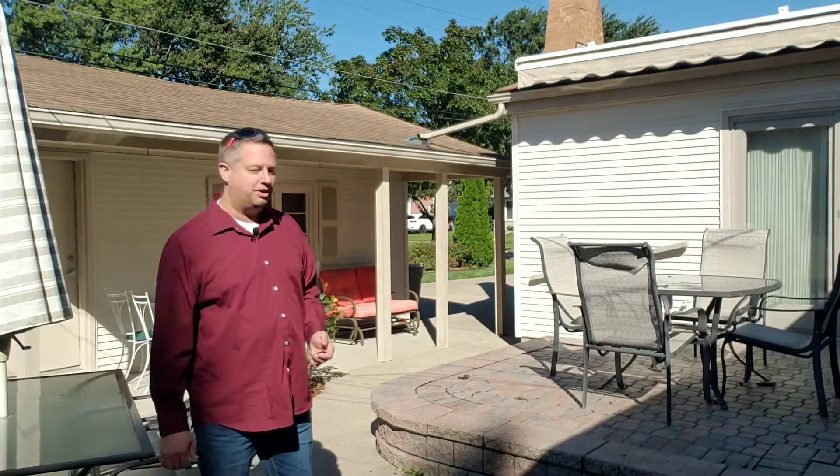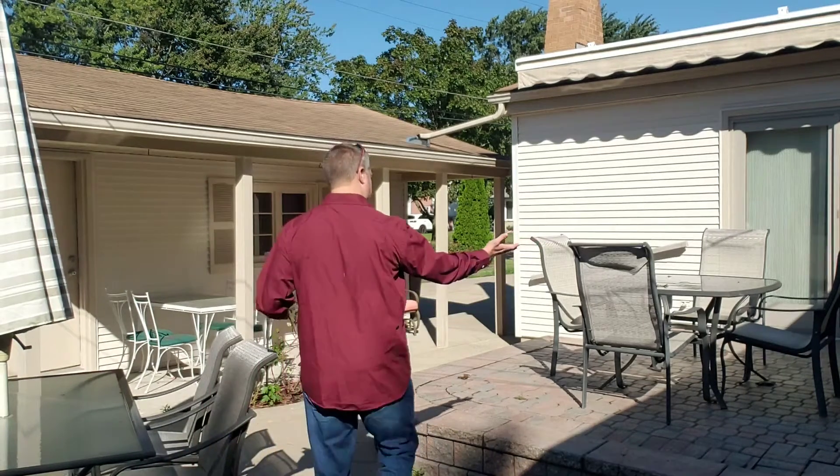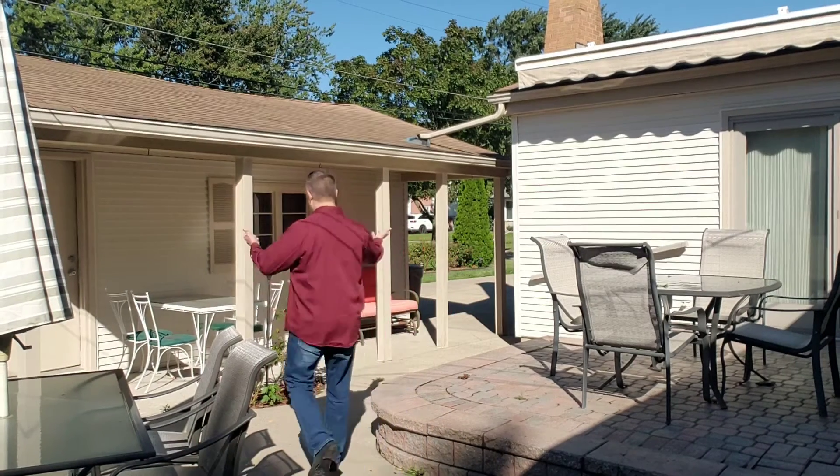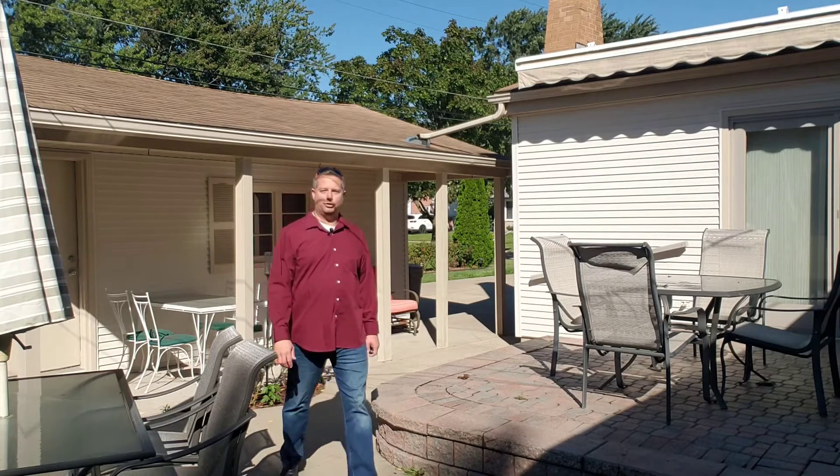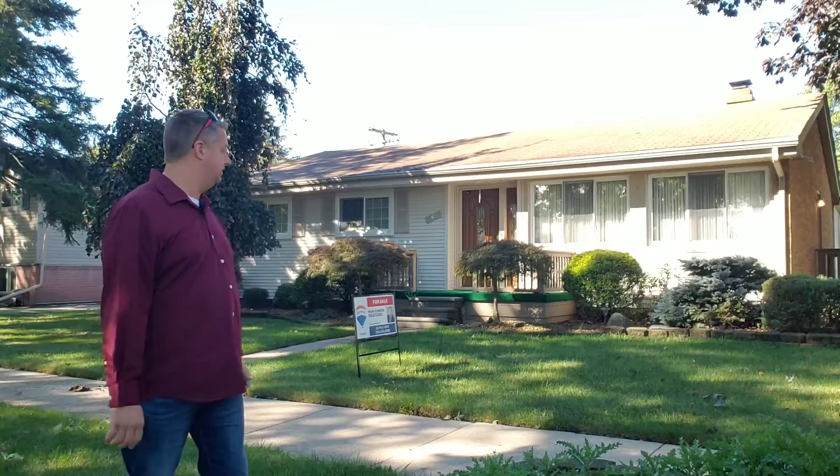Here's that beautiful backyard I was talking about. You got room for people to sit here, here, here — great for entertaining. What a beauty. Plenty of room for entertainment to enjoy this backyard. Definitely one of the nicest houses around here.